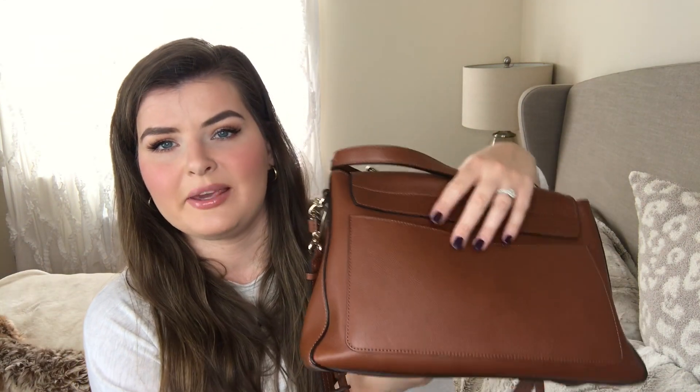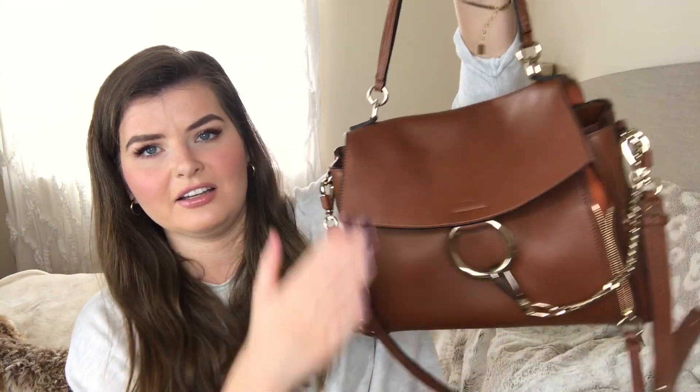It has a big pocket in the back, which I love, because it's perfect for your phone when you're running around and you don't want to have to open the bag and search for it. That's where I would keep my phone. I got a bag for my husband for Christmas that has a pocket in the back like that as well, and I always keep my phone there.